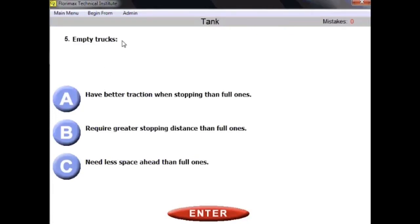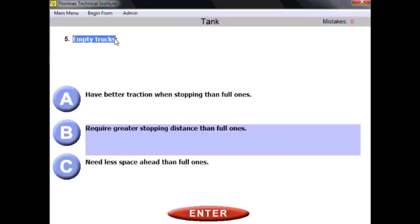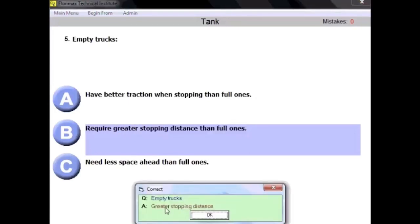Question number five asks about empty trucks — what characteristic do they have? Empty trucks require greater stopping distance than full ones. This comes from general knowledge: on empty trucks, they are not pressed to the ground, so you cannot use the full power of the brake system and suspension system. Empty trucks require greater stopping distance.